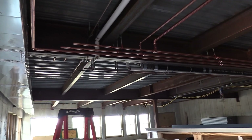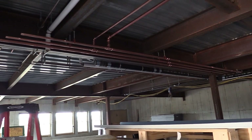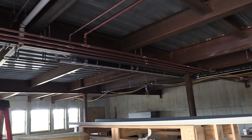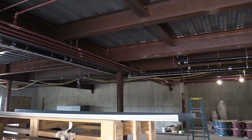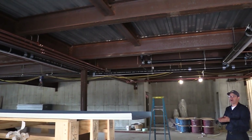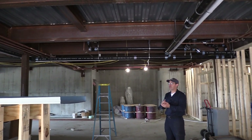In the basement here there's been a lot of mechanical work going on between the ductwork. The plumbers have finished the rough plumbing and now we have the HVAC guys running the hot water pipes for the heaters, the hot water heaters, and for the radiant tubing in the floors.